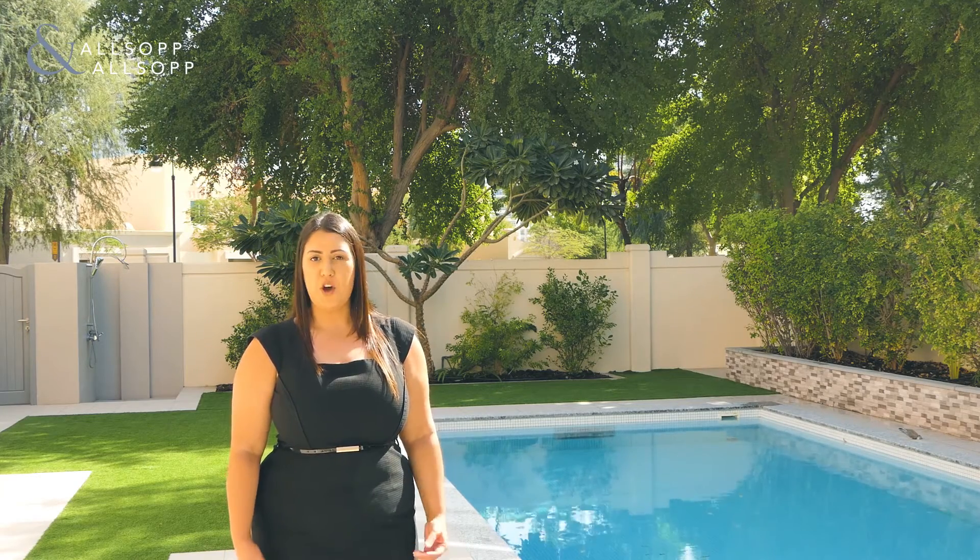This fantastic home sits on a 6,966 square foot plot, has its own private pool and a garden perfect for entertaining.